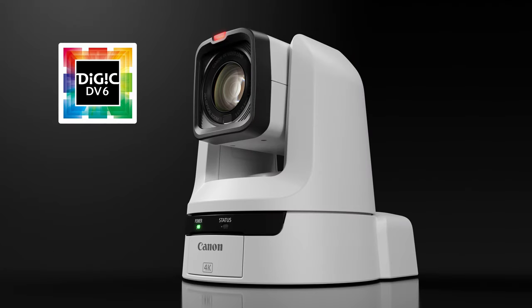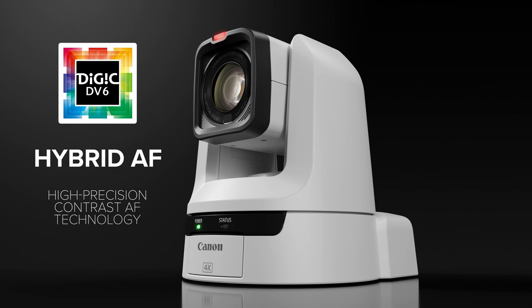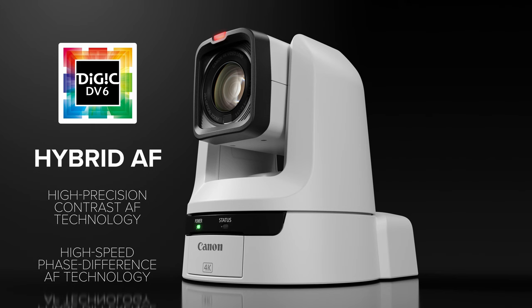The camera also incorporates Canon's Digic DV6 image processor, which provides outstanding image quality, enhanced color accuracy, and beautiful, natural-looking skin tones. It also enables hybrid AF, an autofocus system that combines high-precision contrast AF technology with the high-speed phase difference AF technology to ensure that your subject is always in focus.